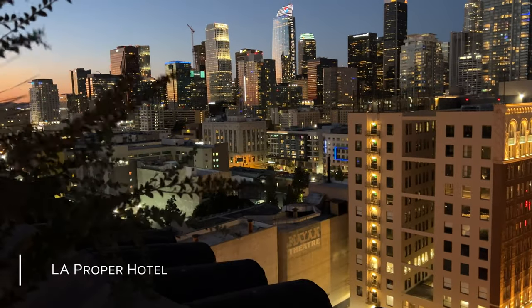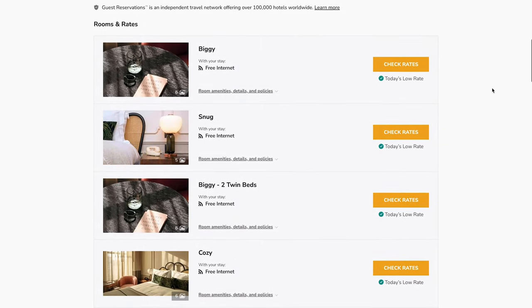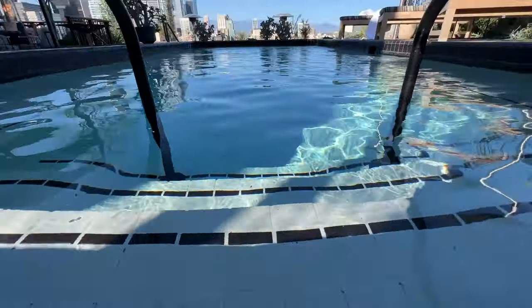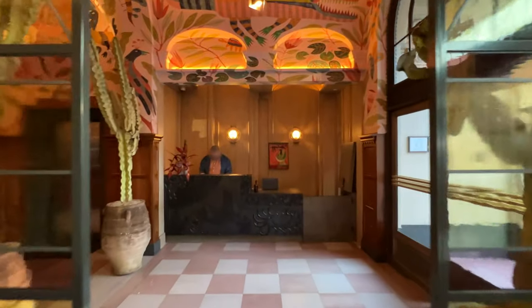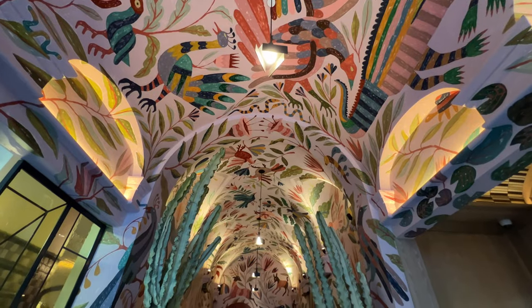LA has a lot of cool hotels downtown, including the Ace and the Hoxton that I visited, and both looked excellent. But we're recommending the Downtown LA Proper because we think it's the best of the bunch. In this video, we're going to show you around this updated 1926 downtown LA landmark that has some great art and design.